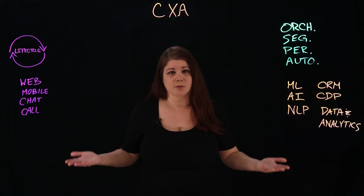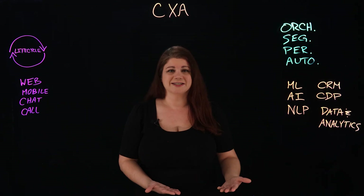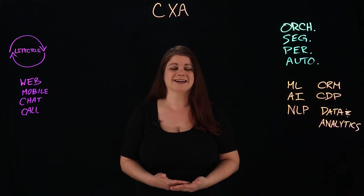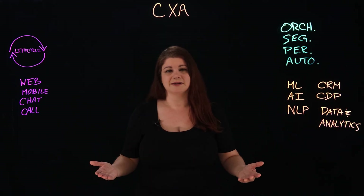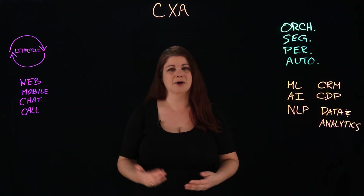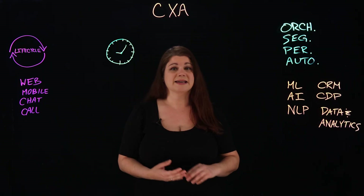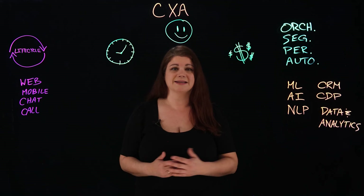So why does this even matter? What are the benefits? Manual management of all of these customer interactions is time consuming, error prone, costly, and oftentimes fails to deliver the personalization that customers demand and expect today. Automation helps solve all of these problems and ultimately doesn't replace the humans, but augments what human employees are bringing to customers. Done right, businesses using CXA can see improved efficiencies and workforce productivity, increased customer satisfaction, and ultimately better business outcomes.